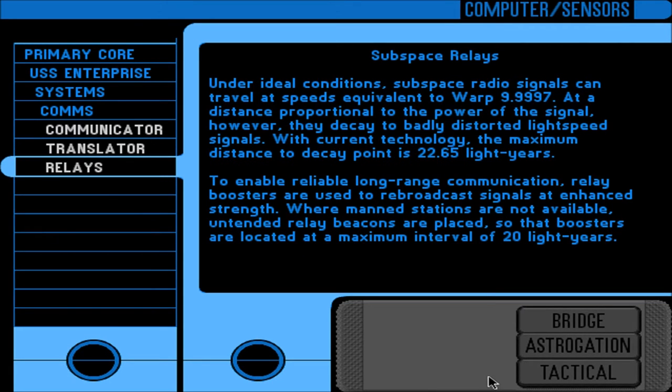Subspace relays: under ideal conditions, subspace radio signals can travel at speeds equivalent to warp 9.9997. However, at a distance proportional to the power of the signal, they decay through badly distorted light-speed signals. With current technology, the maximum distance to decay point is 22.65 light years. To enable reliable long-range communication, relay boosters are used to rebroadcast signals at enhanced strength. Where manned stations are not available, untended relay beacons are placed at a maximum interval of 20 light years.